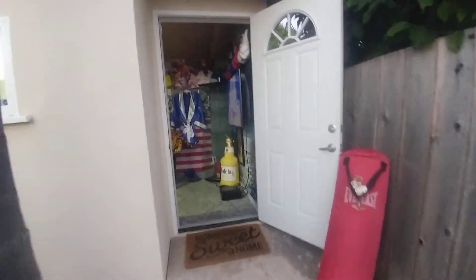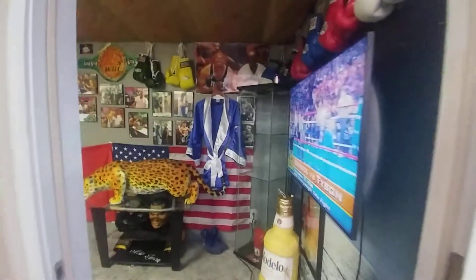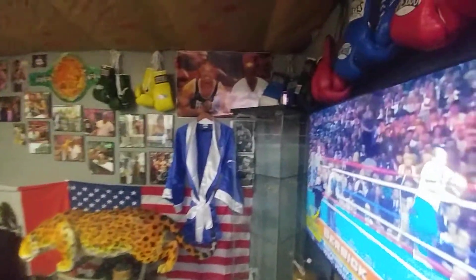All right guys, so I'm going to show you my dad's new installment of his man cave. So let's walk in — here it is. I'm gonna get into all of this later on, but let's start off with this TV.